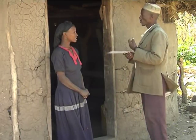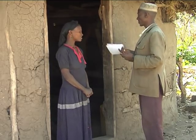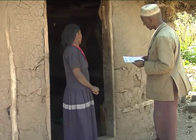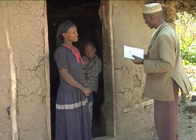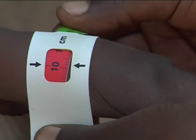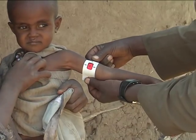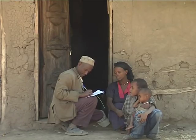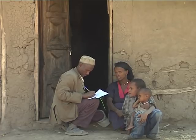Home visits are good opportunities to identify children who missed the pre-screening during the community meeting. During a home visit, the volunteer community health worker identifies one such child, measures the MUAC at less than 11 cm with no edema, informs the mother to take the child to the health post, and provides a referral slip. The mother agrees and takes the child.